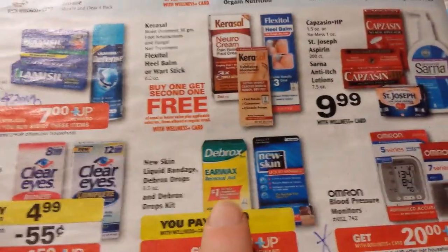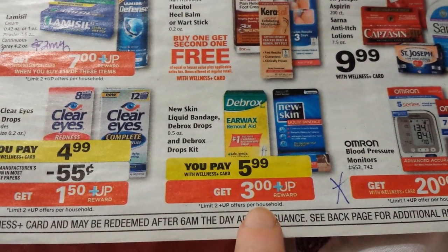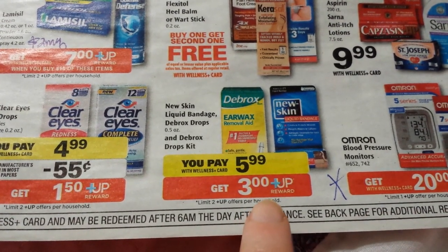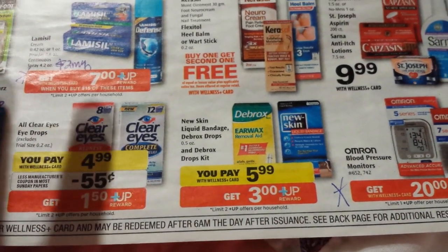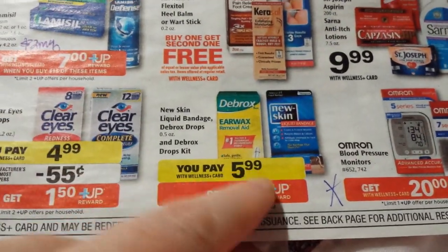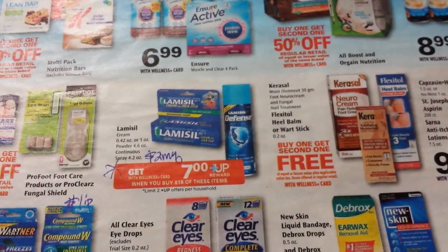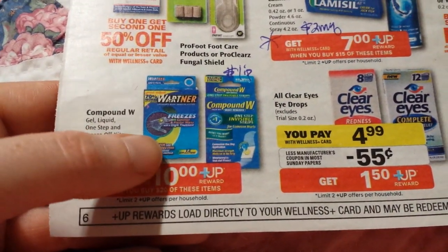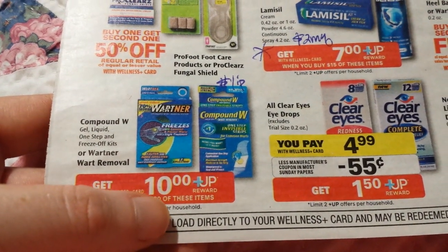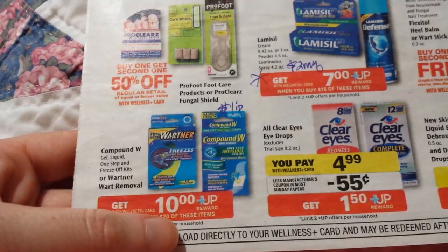The Debrox Ear Wax items and Nu Skin are $5.99, and you get $3.00 back — the same deal we saw before. I think those printable coupons are still available on Debrox and Nu Skin's website, and links were on Southern Savers. The Lamisil deal is spend $15, get back $7 — they keep running the same deal — and there are $2 printables on coupons.com. The Wartner or Compound W Wart Removal is spend $20, get back $10; there's a $1 printable on Compound W. That's a good time to buy if you have a need for it.